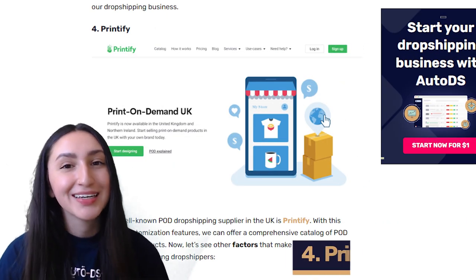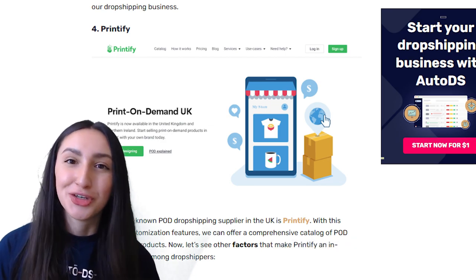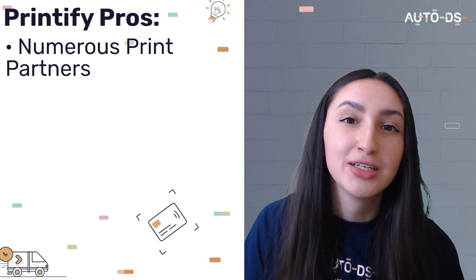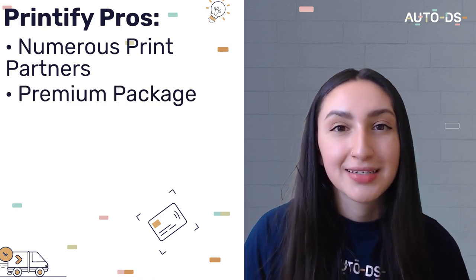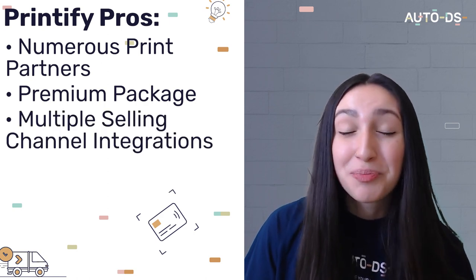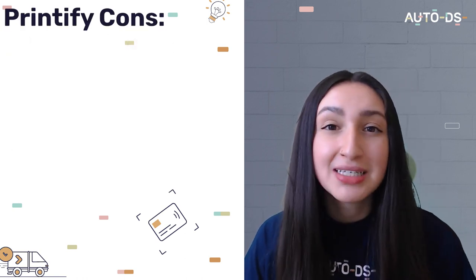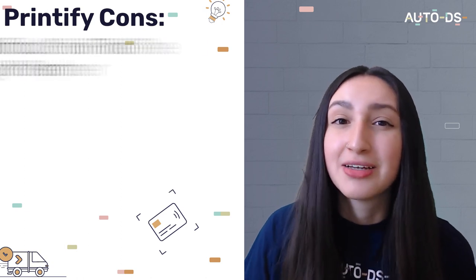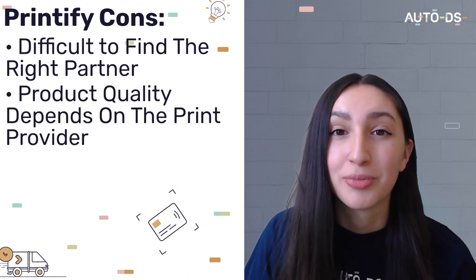Another POD supplier favorite is Printify, and they work with numerous print-on-demand service providers in the UK. This essentially means they provide dropshippers with the opportunity to work with numerous print partners. They also provide a premium package with a 20% discount on all orders upon sign-up, and they're integrated with popular selling channels such as Shopify, Wix and eBay. However, despite having several print providers, online sellers can sometimes find it really difficult to pick the right partner, and product quality also depends on the print provider.